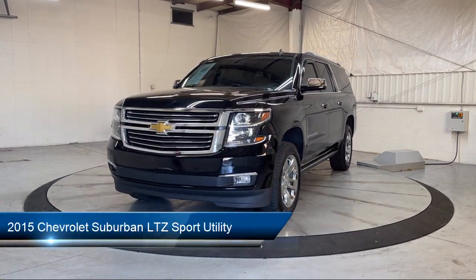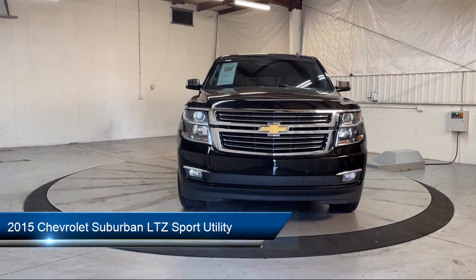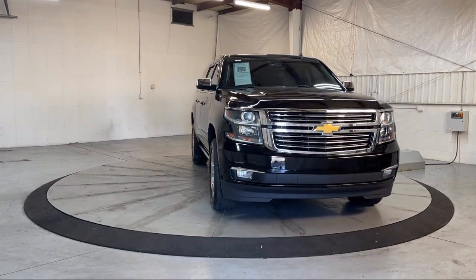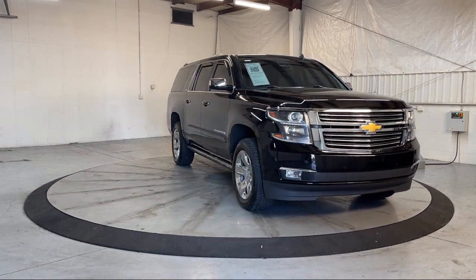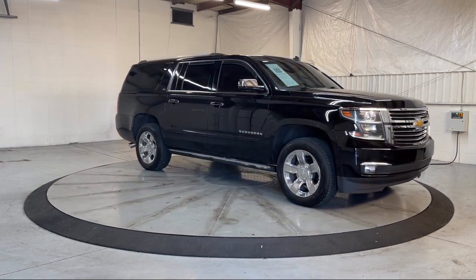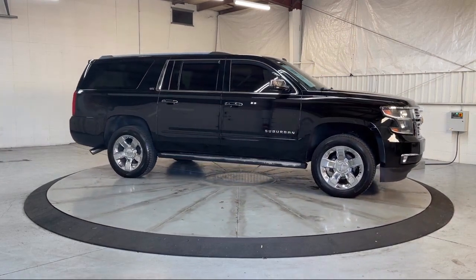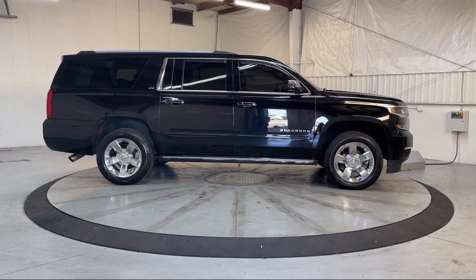It comes equipped with Preferred Equipment Group 1LZ, Navigation, OnStar, Heated Door Mirrors, Heavy Duty Locking Rear Differential, Sirius XM Satellite Radio, Rear View Camera, Heated Front Seats, Entertainment and Destinations Package, Roof Rack, and much more!